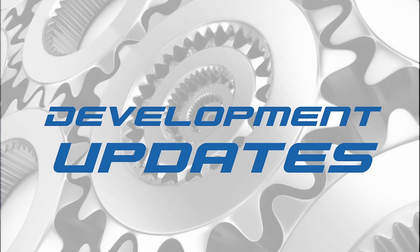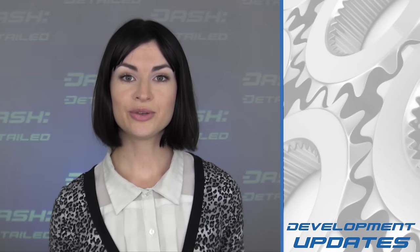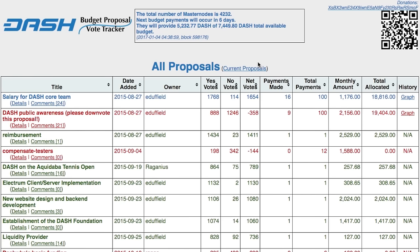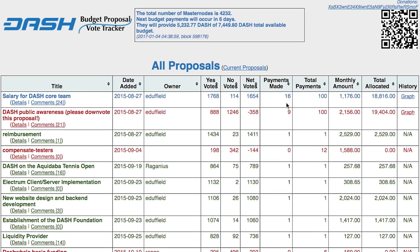Next, to development updates. The oft-used website DashVoteTracker.com has just added historical data to its offerings. This means that by clicking on All Proposals, you can now view every proposal that's come into the Treasury, including its yes-to-no votes, its requested payment amount, and how many payments were made.